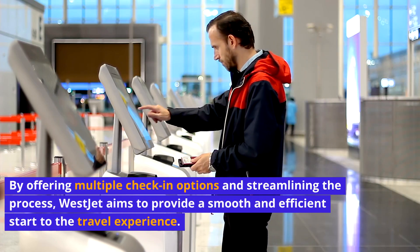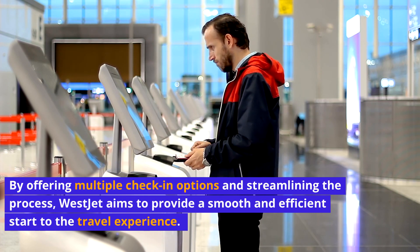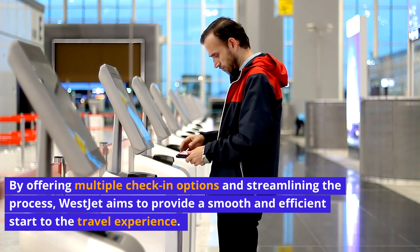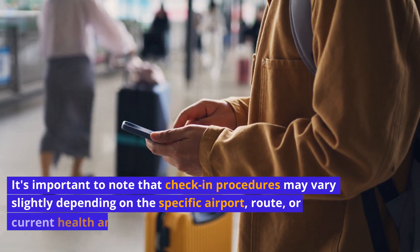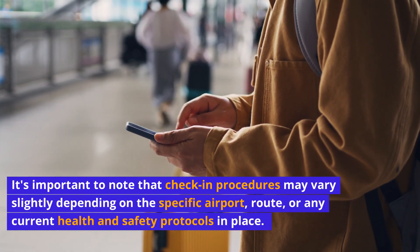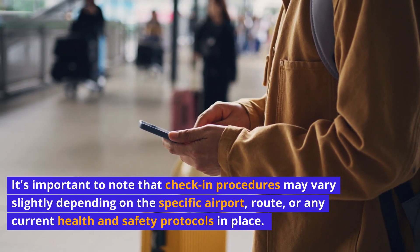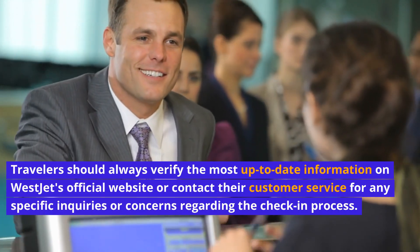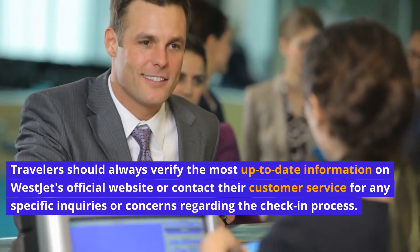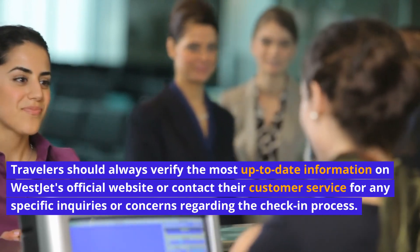By offering multiple check-in options and streamlining the process, WestJet aims to provide a smooth and efficient start to the travel experience. Passengers are encouraged to choose the check-in method that best suits their needs and preferences. It's important to note that check-in procedures may vary slightly depending on the specific airport, route, or any current health and safety protocols in place. Travelers should always verify the most up-to-date information on WestJet's official website or contact their customer service for any specific inquiries or concerns regarding the check-in process.